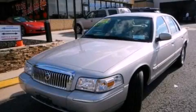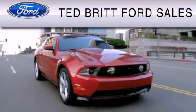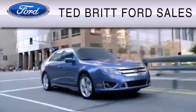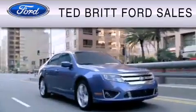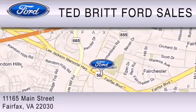This vehicle is sure to sell fast. Call and arrange your test drive today. Ted Britt Ford Sales is dedicated to doing everything possible to ensure that the experience you have selecting your vehicle is as pleasant as possible. We are located at 1165 Main Street in Fairfax.